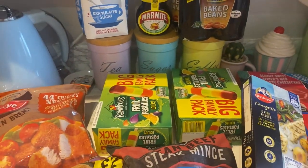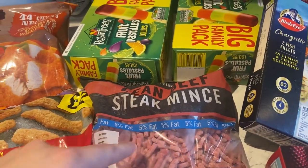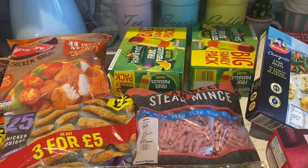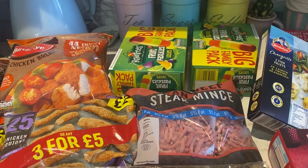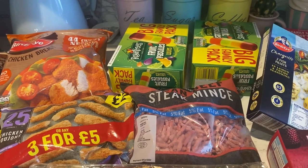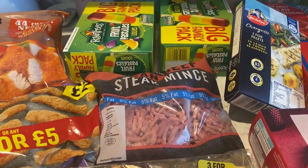I got some lean beef steak mince because I'm going to make a beef hot pot — or I might do it like a cottage pie with mash instead, since Mila didn't really like the sliced potato. So I'll do that one night this week.